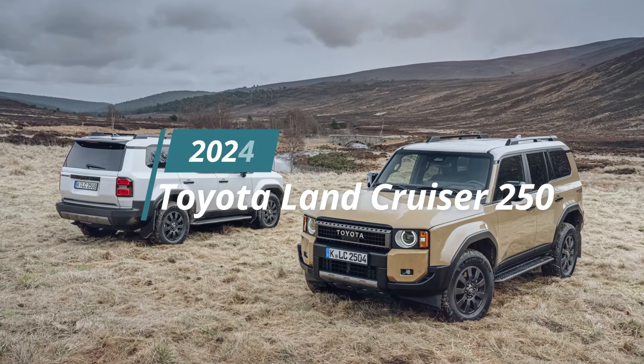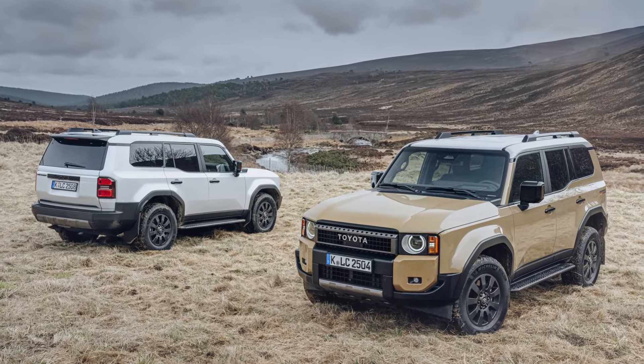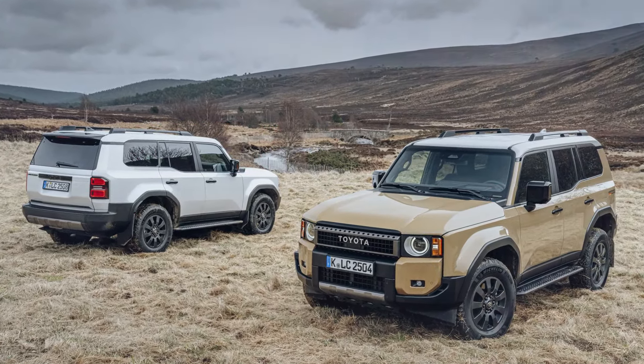Toyota has officially announced the release of the all-new Land Cruiser 250, marking the latest evolution of a legendary off-road vehicle. With a heritage spanning over 70 years, the Land Cruiser has earned a reputation for strength, reliability, and unparalleled performance in the harshest conditions worldwide.